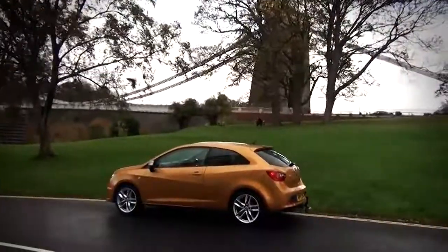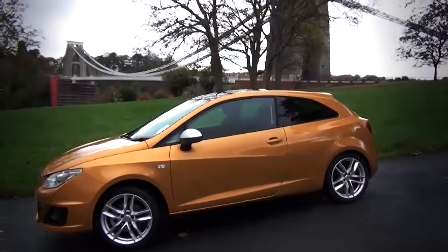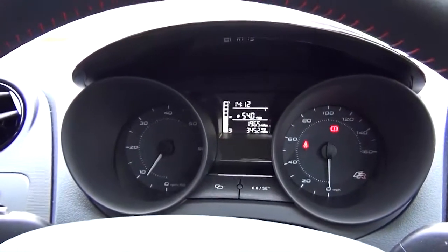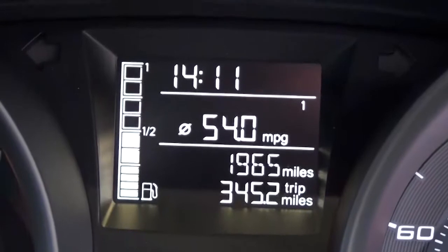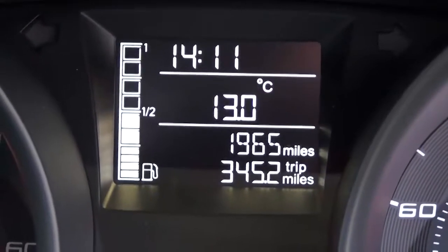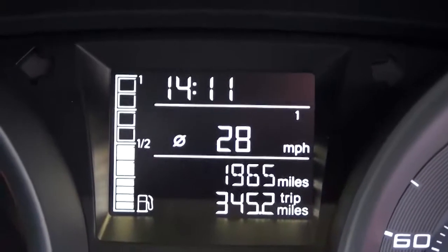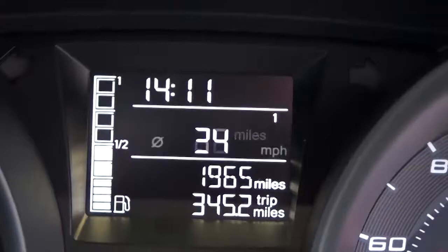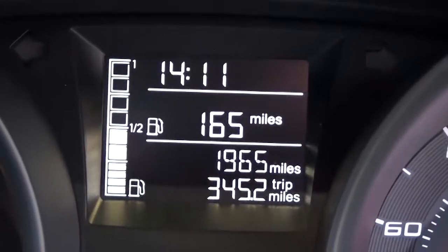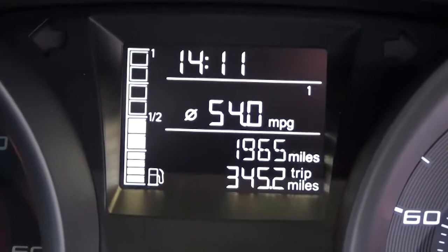This one's got a trip computer, and today it's done 54 miles per gallon. Driven for an hour and 13 minutes. It's 13 degrees outside. Average speed 28 miles per hour, 34 miles covered, 165 miles left on the tank — 54 to the gallon.